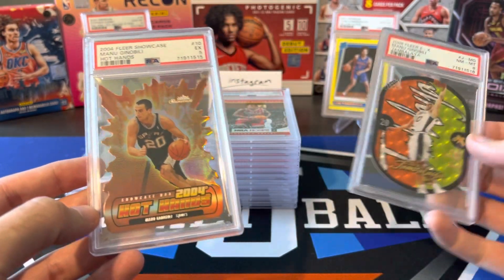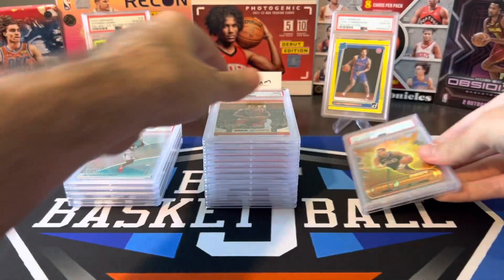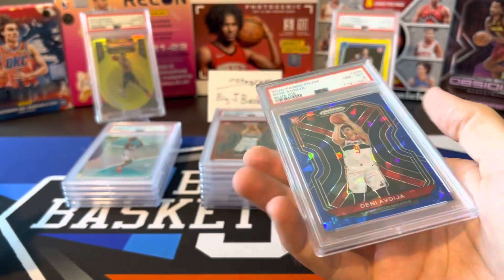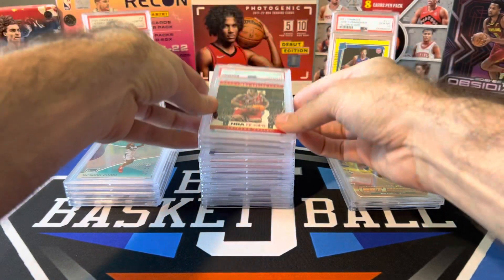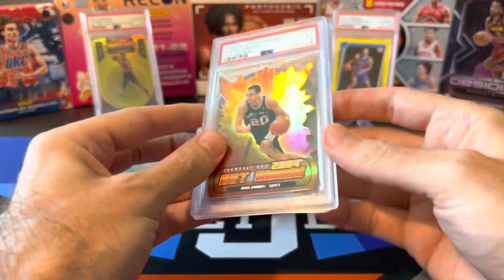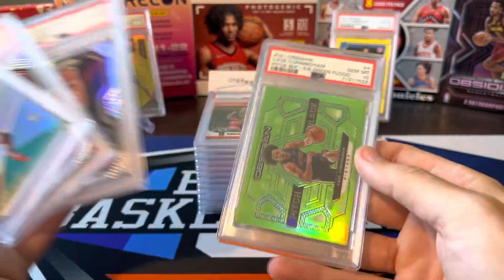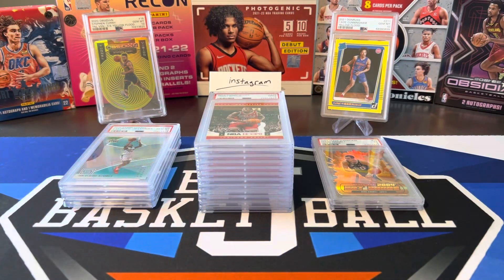I feel like every card that was on the cusp of one grade or another got the lower grade. Like that may have been a 9, this may have been a 6 — a lot of stuff right on the cusp. Like this one, I think should have been a 9. I don't know how this got an 8 — I don't think the back was that bad. But oh well. That's going to do it for this PSA review. We got a big stack of 9s, some of these might be getting resubbed. Two big PC cards I wasn't really concerned about the grade, just happy to get those back. And four 10s — a Shea, two Dennys, and a Cade green flood. Hope you guys enjoyed watching this reveal — thanks for tuning in and I'll see you on the next video.